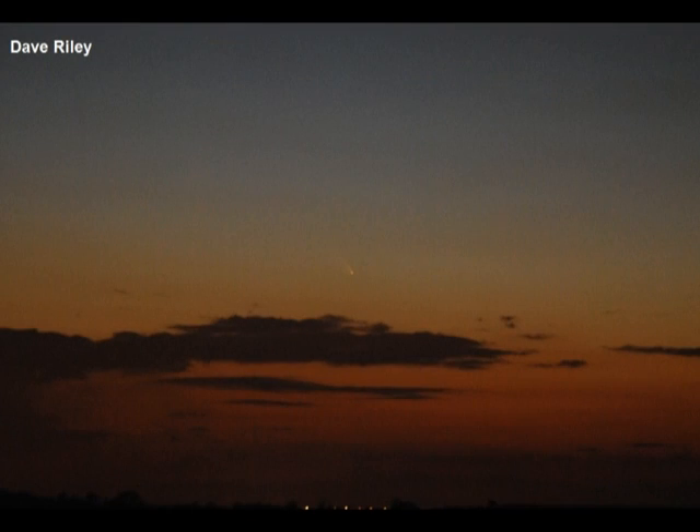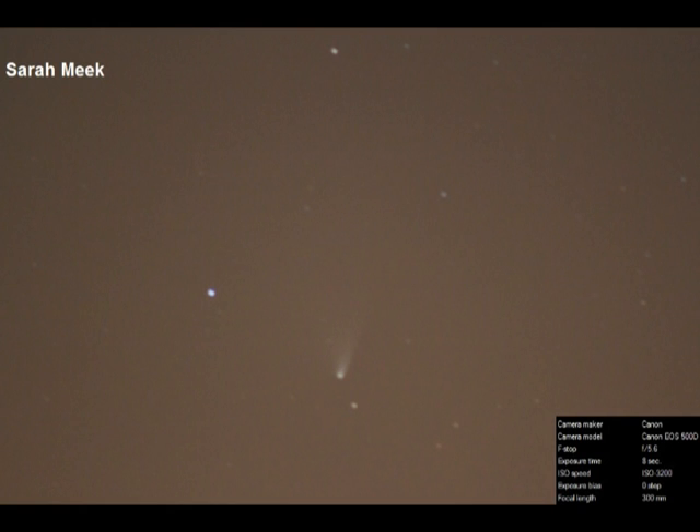We'll move on now to comet C/2011 L4 PanSTARRS, which has been pretty much the highlight of March to April. Dave Riley was the first of our members to capture the comet in an image taken on the 18th of March from Birdingbury near Rugby — you can clearly see the comet above the cloud layers in the evening twilight. Eleven days later on the 29th of March, Sarah Meek caught the comet, and you can clearly see, although it's slightly out of focus, the tail and the comparison to the background stars.